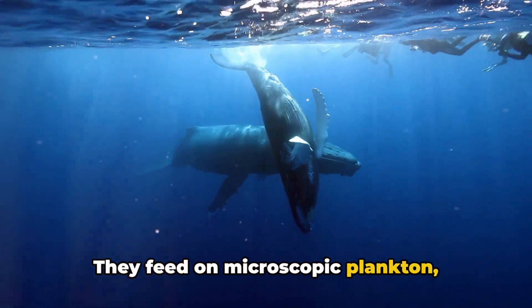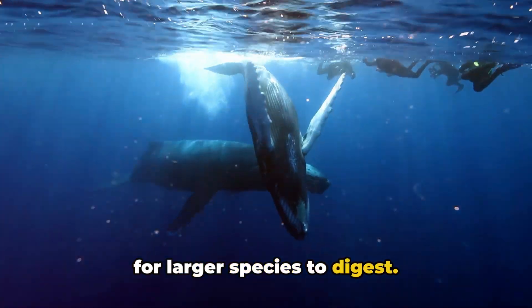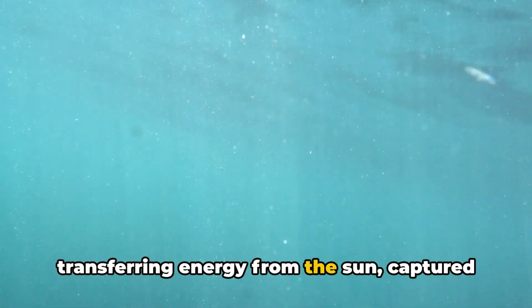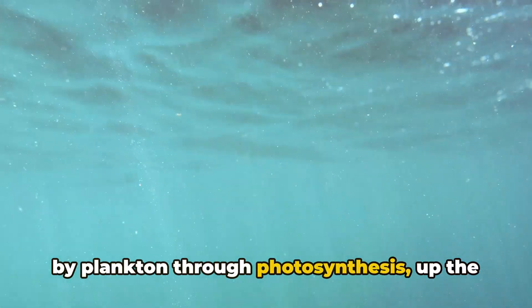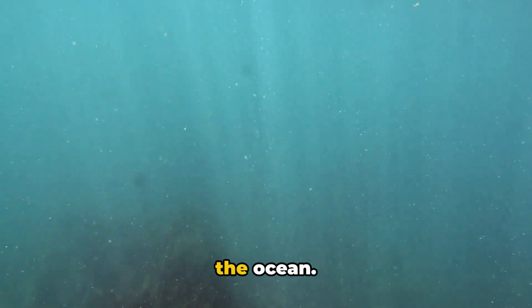Krill feed on microscopic plankton, converting it into a form that's easier for larger species to digest. In this way, krill are pivotal in transferring energy from the sun — captured by plankton through photosynthesis — up the food chain. They are, in essence, the lifeblood of the ocean.